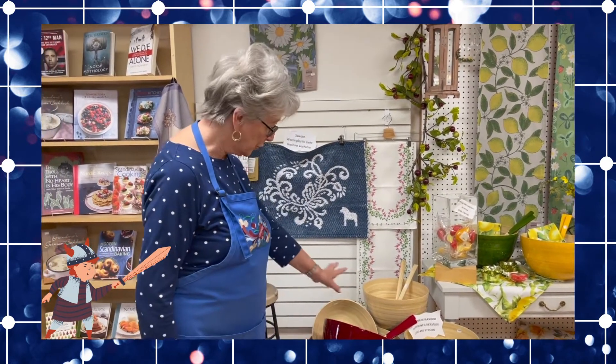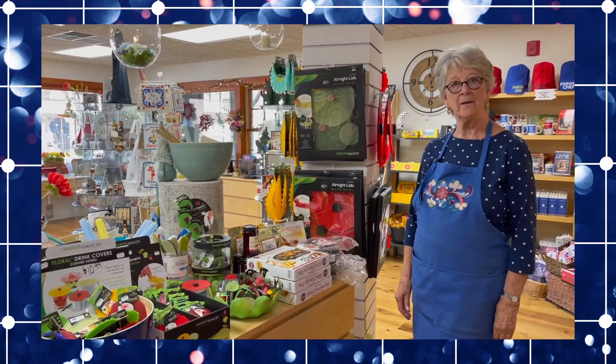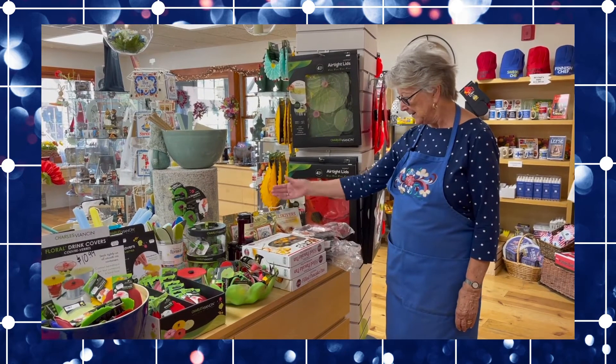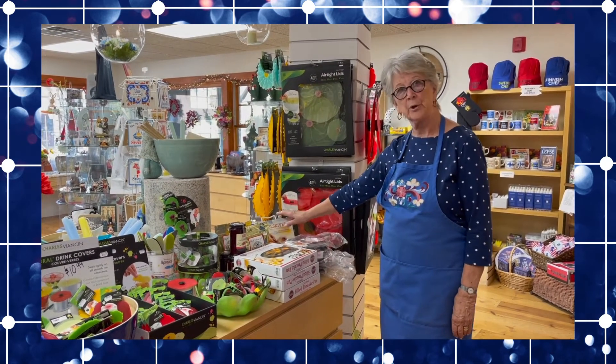Some from Germany, some from France actually. We carry lots of Scandinavian cooking related items — aebleskiver pans, the mix with lingonberries, wonderful cookbooks.